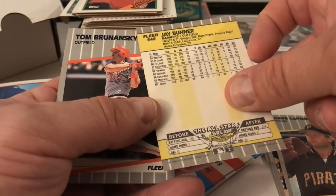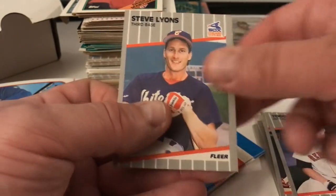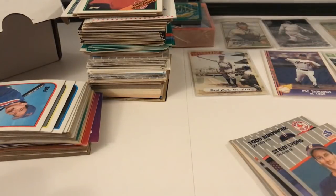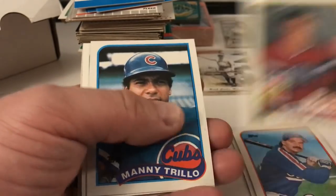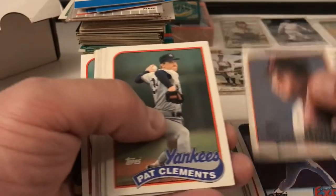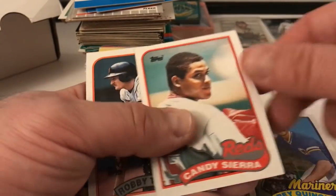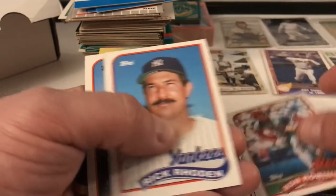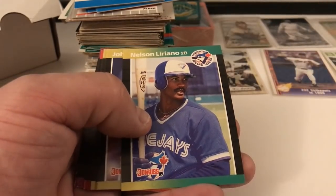Jay Buhner — yeah, this might be his rookie card. Tom Brunansky, Todd Benzinger, Steve Lyons. Going through 89 Topps — Jeffrey Leonard, Geno Petralli, Steve Avery draft pick card — that's very common though. Manny Trillo, Dave Stewart, Charles Hudson, Bern Smith, Kenny Maldonado, Pat Clements, Keith Miller, Juan Samuel, Bob Melvin, Jim Acker, Candy Sierra. Robbie Thompson, Ron Robinson, Rick Rhoden, Ken Williams, Steve Bedrosian, Dale Mohorcic — that's 89 Topps.